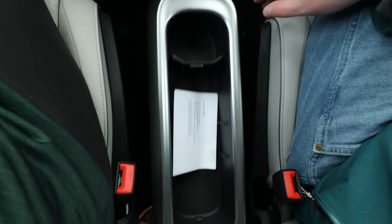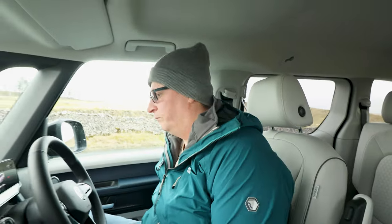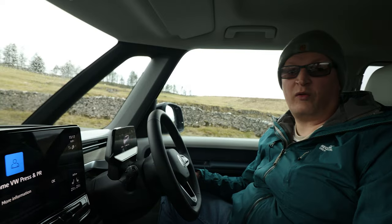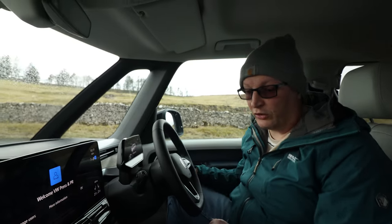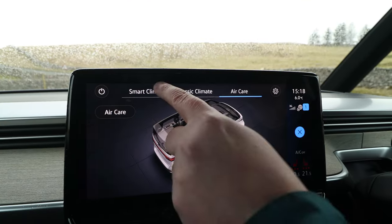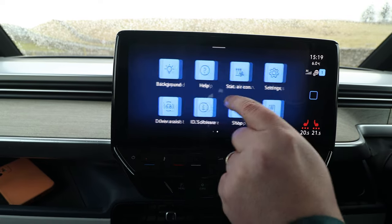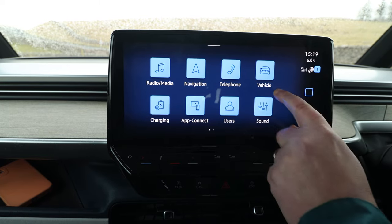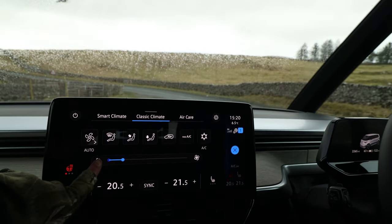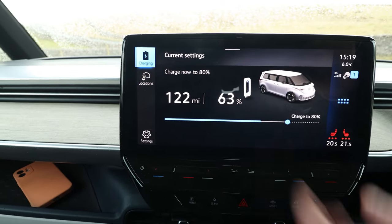You can remove the centre console, which makes me wonder if you can get captain seats so you can pivot around. The infotainment screen is one we're very familiar with — responsive and works well. There are no rotaries or proper buttons, but it's nice and easy to use once you get used to it. Heated seats are here too — just press there. Apple CarPlay, Android Auto, DAB Radio. You can set car settings, smart climate, classic, and air care modes. If you press charging: 122 miles of range and 63% battery.